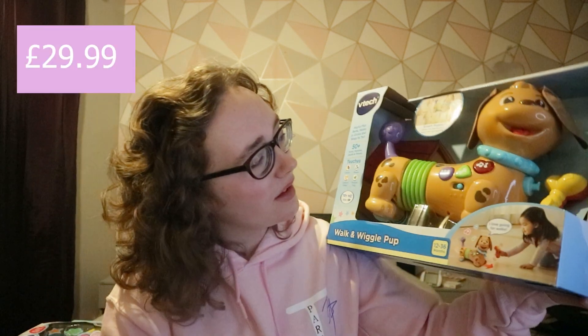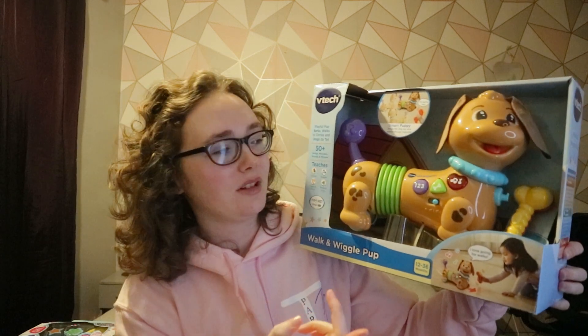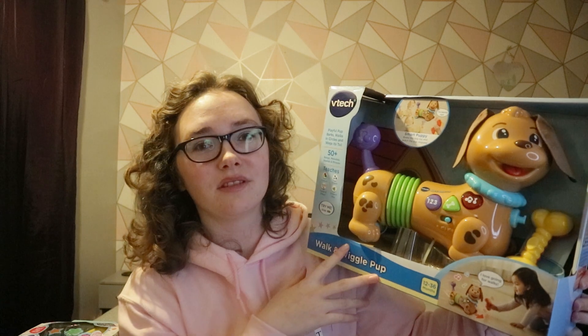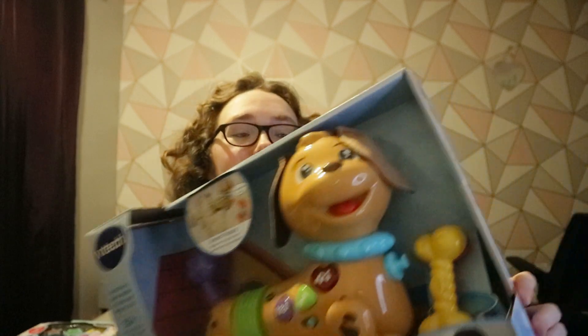This next one is also a dog toy — this is VTech, and it's a Walk and Wiggle Pup, which I found in The Entertainer. You move its little toy accessory and it actually walks around. I think she might enjoy this even more than the talking dog. It walks around, sings songs, and teaches colours, shapes, pretend play, and cause and effect.